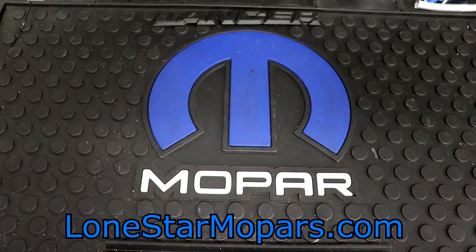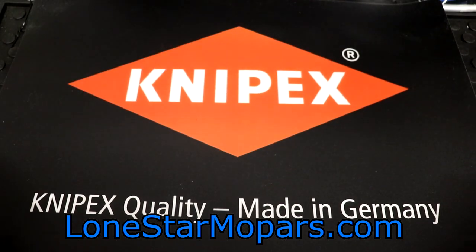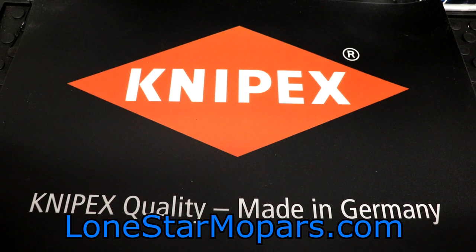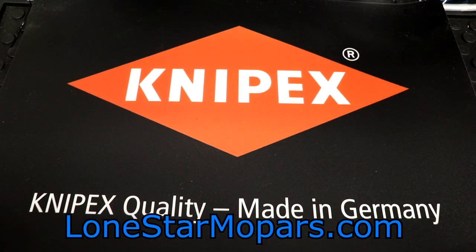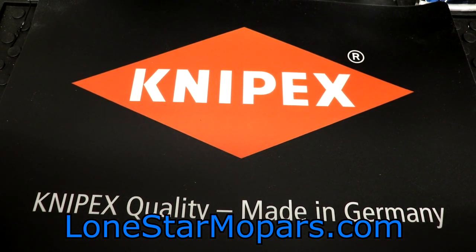Are you ready for the big reveal? It's coming in — 3, 2, 1. That's right. And I know what you're thinking — that is a huge sticker. I would agree with you, but based on our little segue there, some of you are like, yeah, that's not a sticker, that's a counter mat. Those of you that said that would be 100% correct — this is a Knipex counter mat.